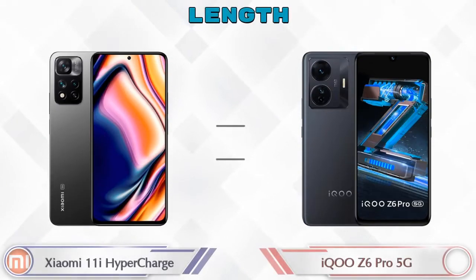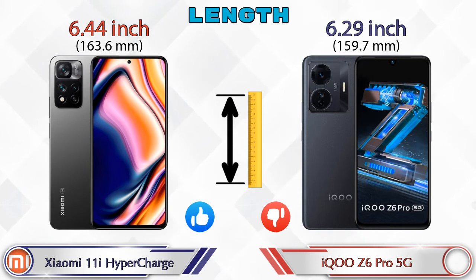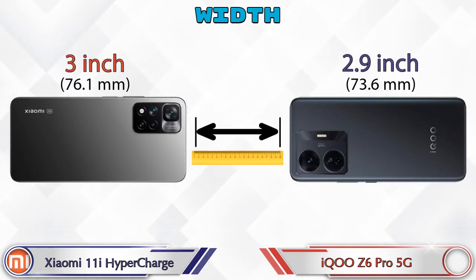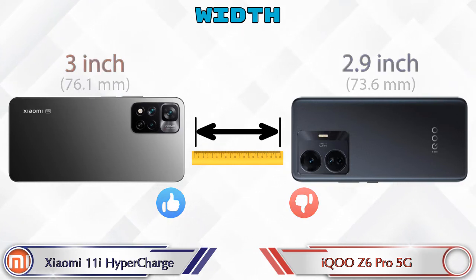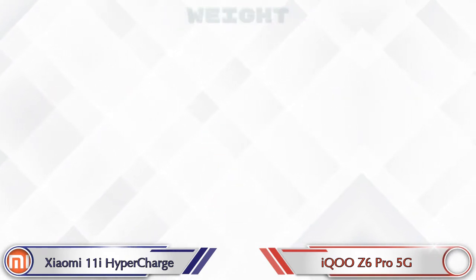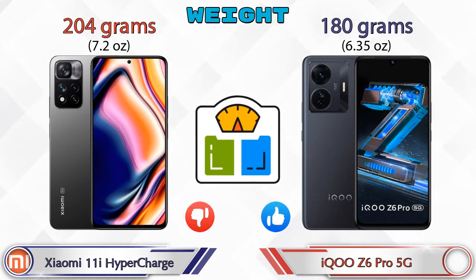Talking about the length of both phones: the 11i HyperCharge has 6.44 inches and the Z6 Pro 5G has 6.29 inches, which is less. Width: the 11i HyperCharge is 3 inches and the Z6 Pro 5G is 2.9 inches, which is less. Both phones have the same thickness of 0.33 inches. Weight: the 11i HyperCharge is 204 grams and the Z6 Pro 5G is 180 grams.